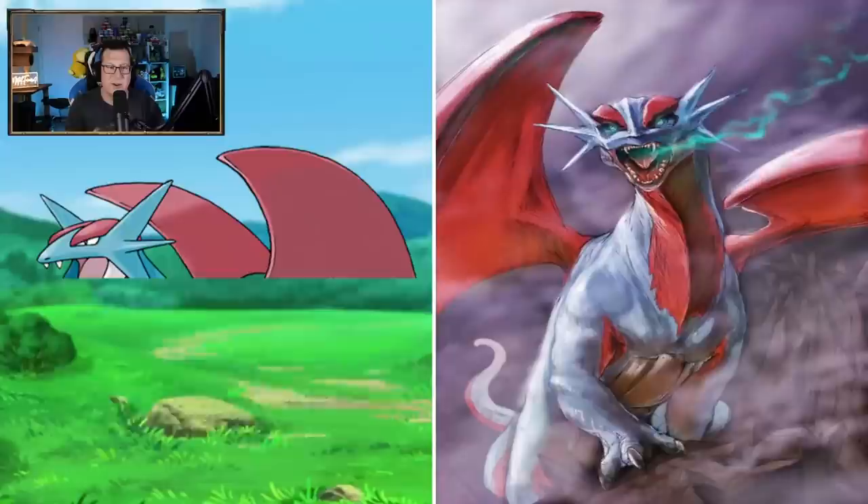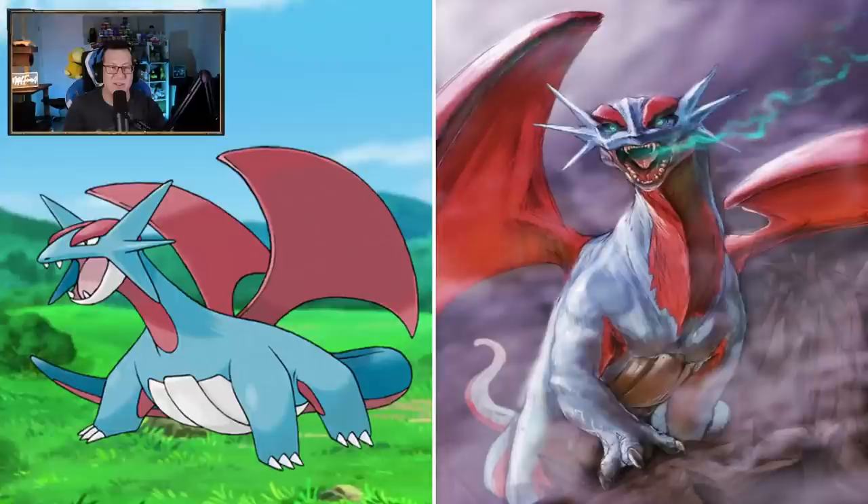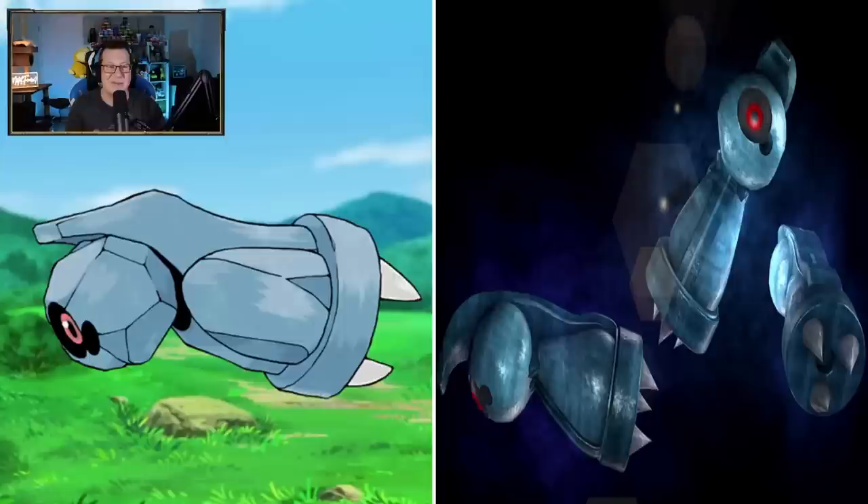Salamence looks sick though - now it's fully evolved, now it's ready to do some damage. That looks awesome. Look at those teeth as well. Damn, and those eyes. That is really cool - I like Salamence a lot.